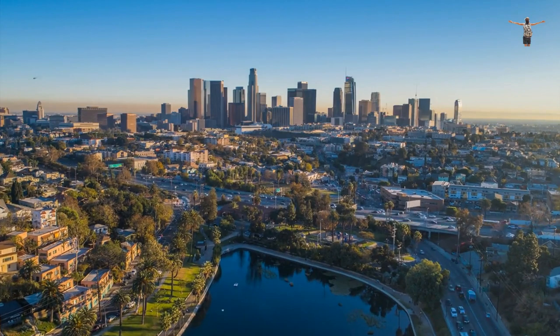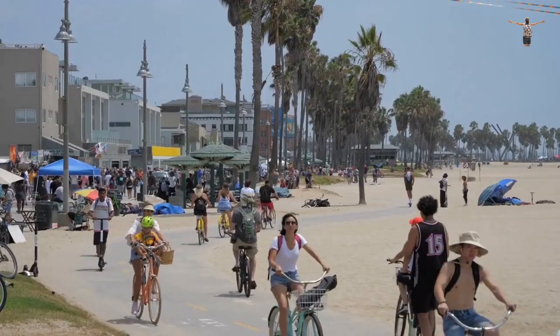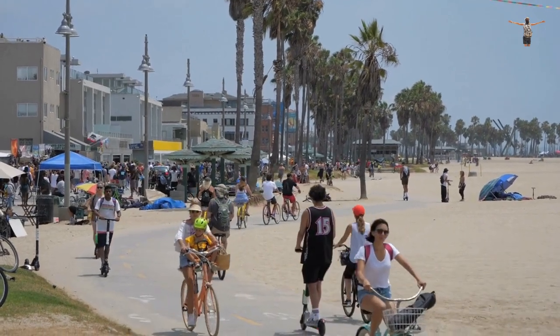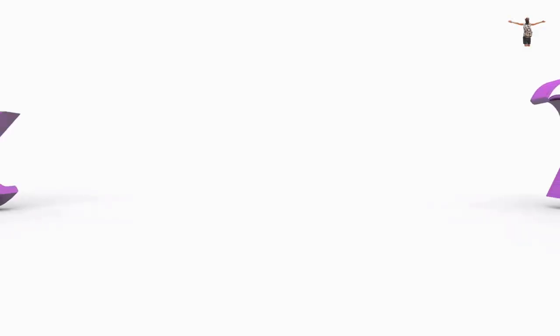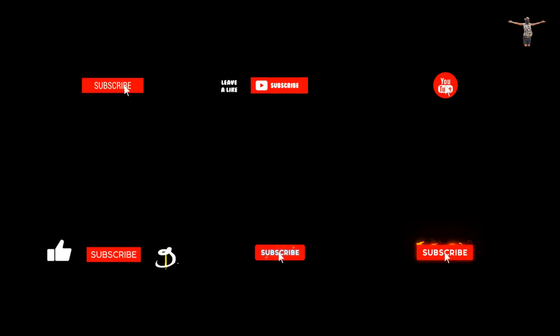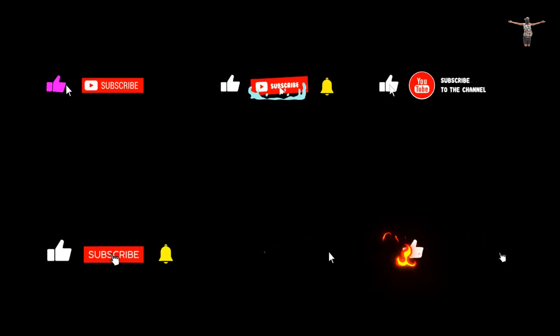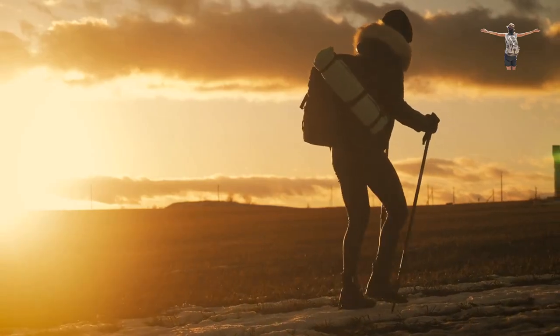That concludes our list of the 7 most important things to do in Los Angeles. Whether you're a movie buff, art lover, or beachgoer, LA has something for everyone. Thanks for watching and enjoy your time in the City of Dreams. If you enjoyed this video, don't forget to give it a thumbs up and subscribe to our channel for more travel and foodie content.